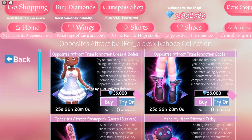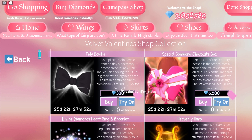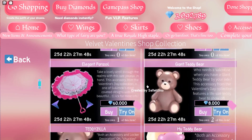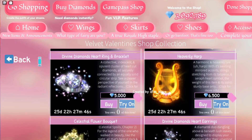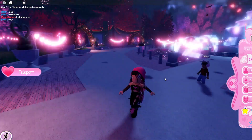The Opposites Attract set has toggles to show the other side. I'll be doing a video on buying this and showing you guys all the toggles and everything. We also have the Velvet Valentine shop collection, and these look absolutely amazing — I can't wait to buy some of these. It is so cool.